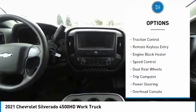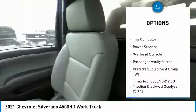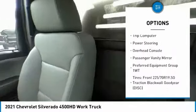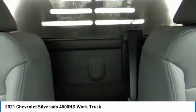This vehicle has less than 100 miles. Here are some of this vehicle's great options: electronic stability control, traction control, remote keyless entry, engine block heater, speed control, dual rear wheels, trip computer, power steering, overhead console, and passenger vanity mirror.